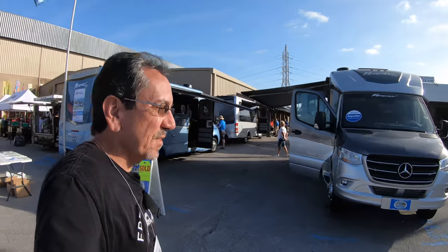Good morning once again from the Florida RV Super Show 2020. And you asked, and you shall receive. Let's check out some of these Regency RVs.